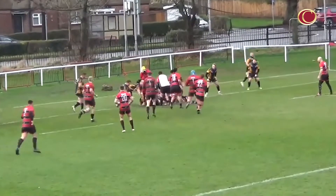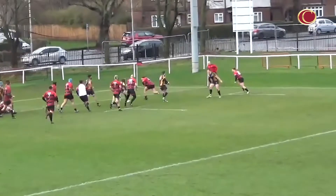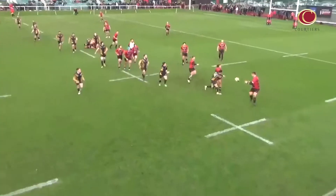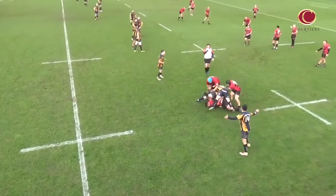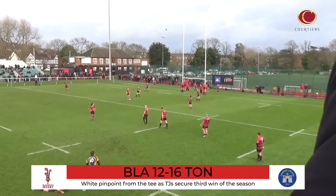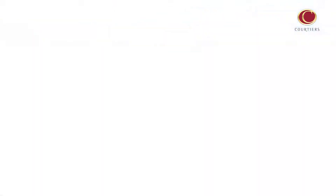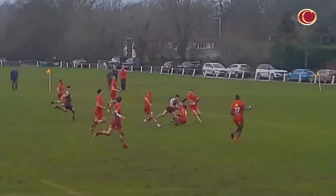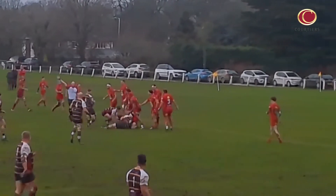Early in the second half, White nudged the visitors in front, but replacement George Spencer soon put the club back ahead. However, the division's bottom club were able to end their long wait for a win, as White landed two penalties in the final quarter — including one from 45 metres — to clinch just their third victory of the campaign.